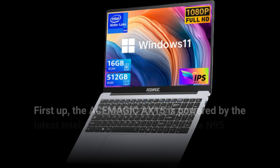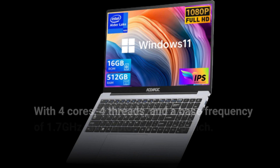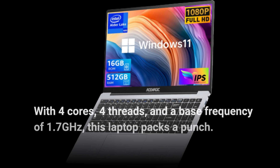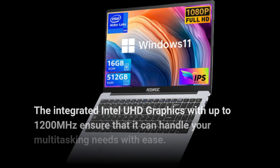First up, the ACE-MAGIC AX15 is powered by the latest Intel 12th generation Alder Lake N95 processor. With 4 cores, 4 threads, and a base frequency of 1.7 GHz, this laptop packs a punch. The integrated Intel UHD graphics with up to 1200 MHz ensure that it can handle your multitasking needs with ease.